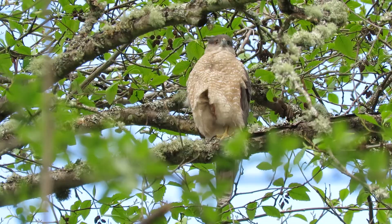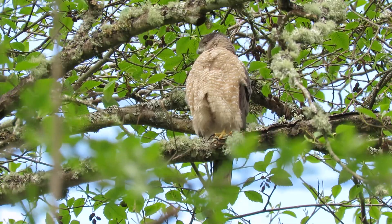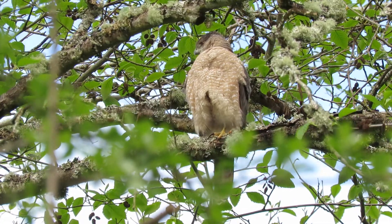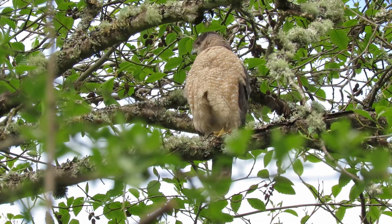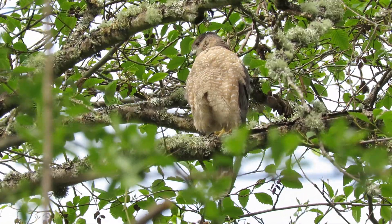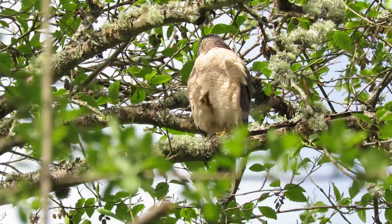Here she is, one foot up, all relaxed, well-fed, had breakfast. All looks good at the Neely Cooper's Hawk nest. We'll watch a little bit longer, maybe the male will come in and join her. I haven't heard much calling now, so they must be doing very well and getting close to the egg business.